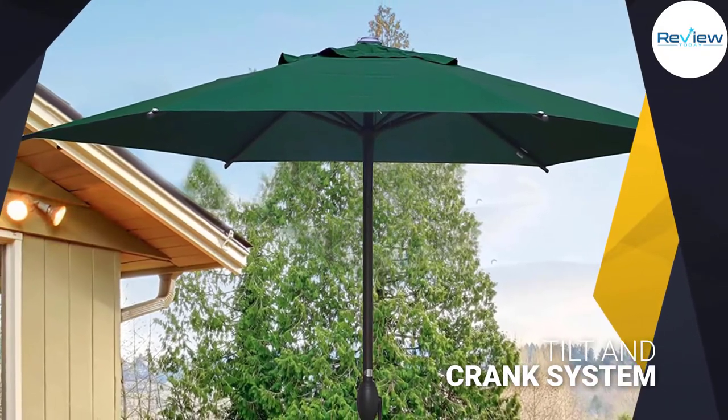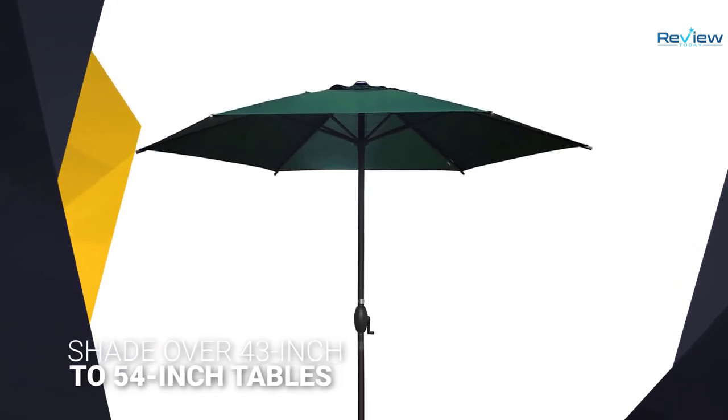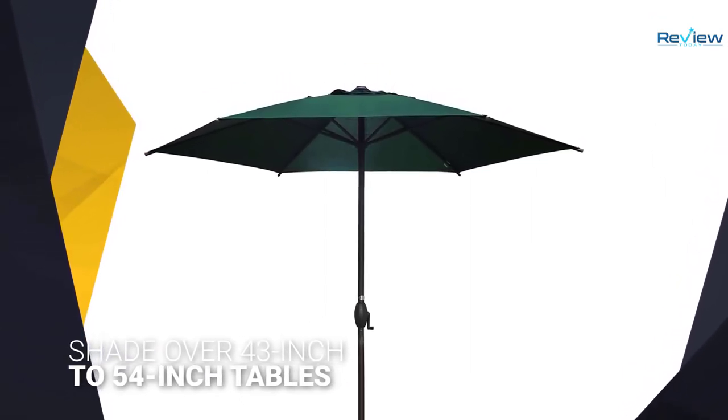The round polyester canopy comes in beige, dark green, and red, and the pole is made of powder-coated aluminum in a nice bronze color. Because it's a budget buy, it's not as sturdy as some of the other picks.